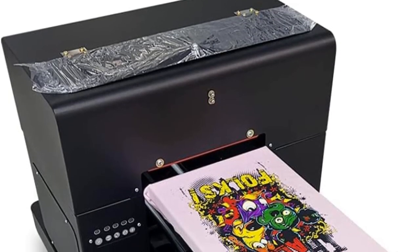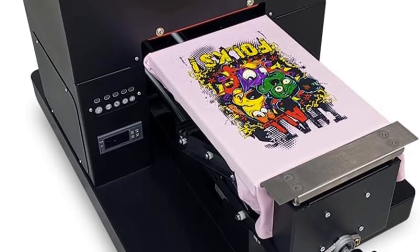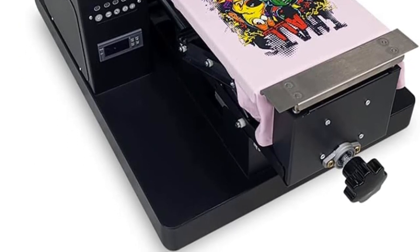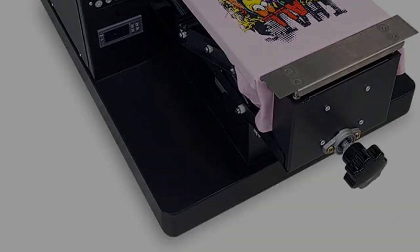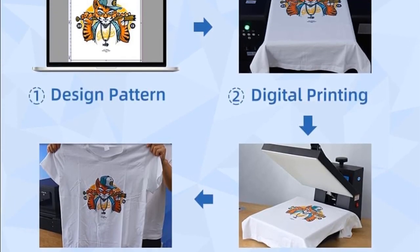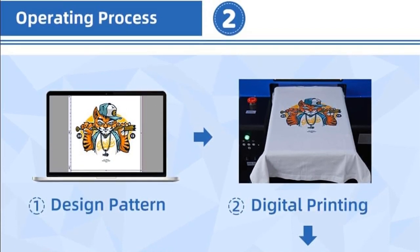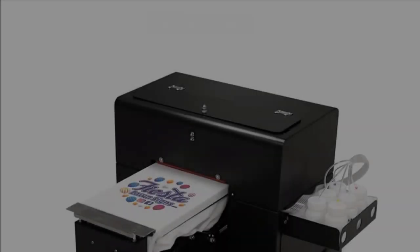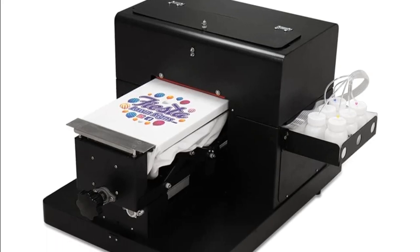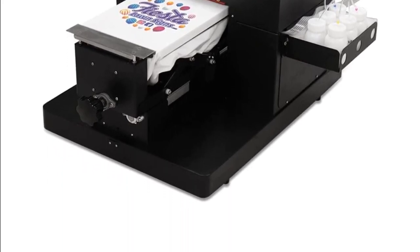Notably, the CXBA4 has the capability to print both white and color inks simultaneously, allowing for vibrant and detailed designs. It is optimized for printing on materials with a cotton content of more than 50% and may not perform well on lower cotton content or entirely synthetic fabrics. To ensure optimal performance and longevity, it is essential to use Dupont Textile Ink suitable for the Epson L805 printer, as other ink types can cause clogs and potentially damage the machine.